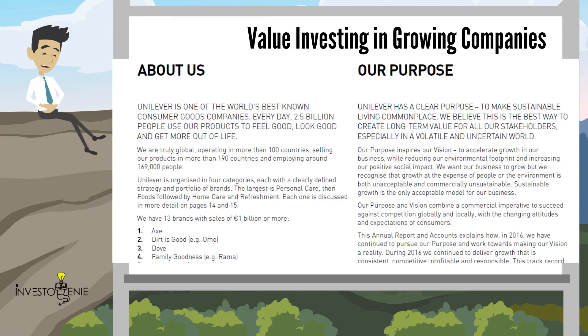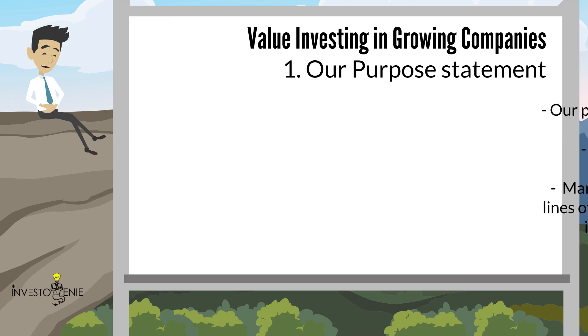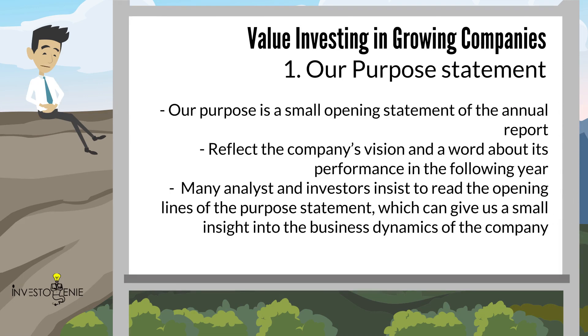We are now looking at the annual report of Unilever, one of the world's best known consumer goods companies. Unilever is currently working in more than 100 countries, selling products in more than 190 countries, and employing around 169,000 people. The first section is the Purpose Statement — a small opening statement of the annual report. These words reflect the company's vision and a note about its performance in the following year. Many analysts and investors insist on reading the opening lines of the purpose statement, which can give us a small insight into the business dynamics of the company.